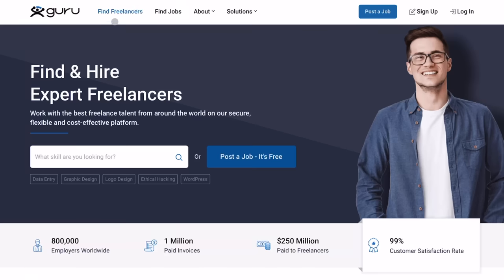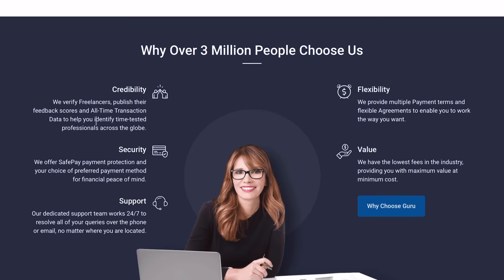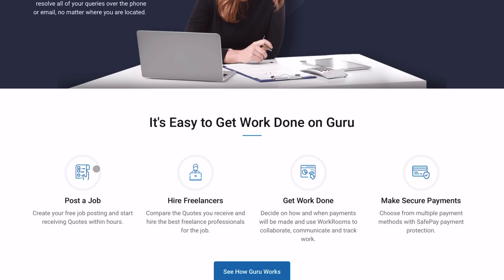The next website is Guru, a freelancers platform where you can offer services to potential clients. They employ globally and have over 800,000 employees, so it's another opportunity accessible from wherever you live. To sign up, go to their website, create a profile highlighting your data entry skills, and bid for data entry jobs on the platform. You can earn anywhere from $10 to $20 US dollars per hour, paid via direct deposit, PayPal, Payoneer, or other wire transfer mechanisms.